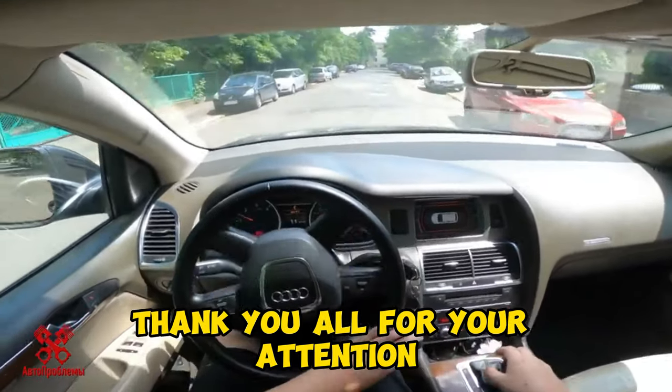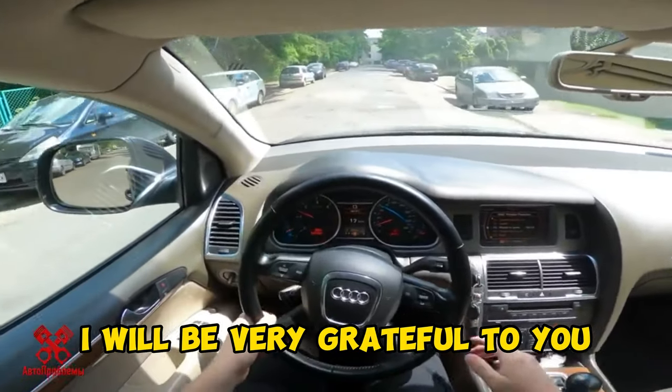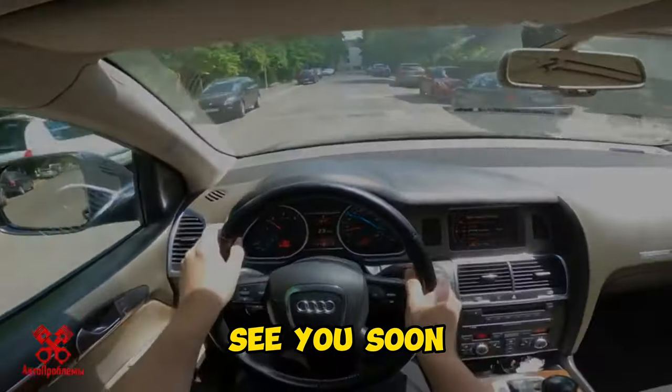That's all for me, thank you all for your attention. I will be very grateful to you if you subscribe to the channel. See you soon.